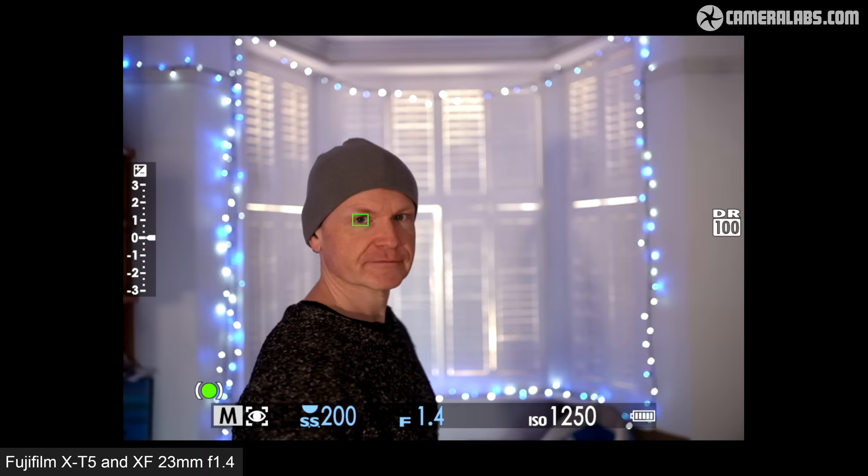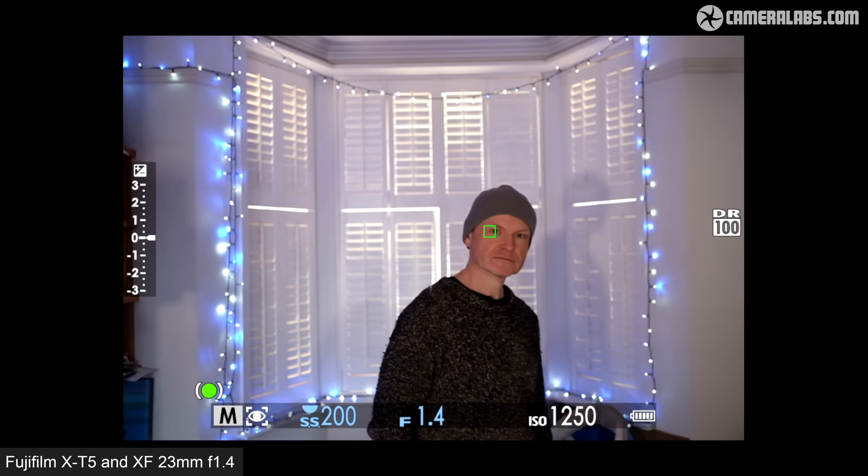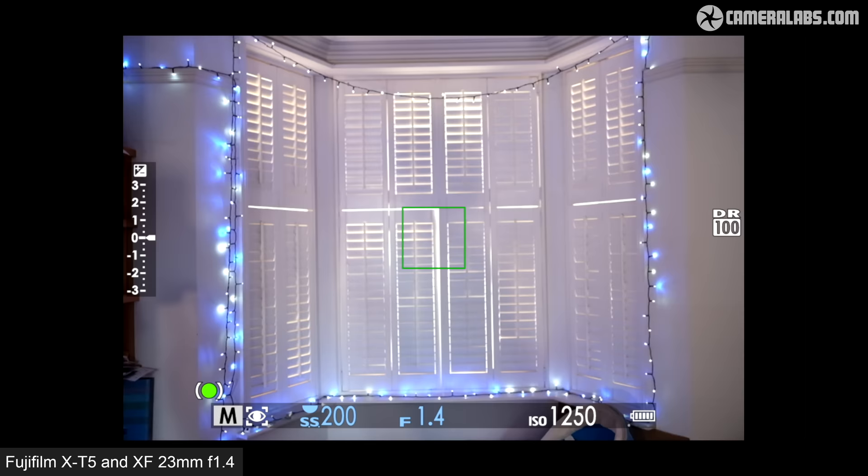While Fujifilm's AF system can still occasionally find faces in compositions without any presence, I feel the system works very well when there is a human in the picture. Plus you can set one of the function buttons to quickly toggle it on and off if it gets confused. If you'd like to see the AF system in action for bird or vehicle action or wildlife photography using longer lenses, check out my photo reviews of the X-H2 and X-H2S.